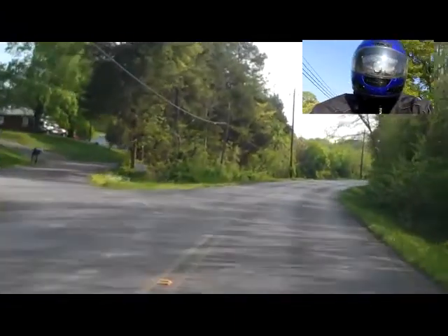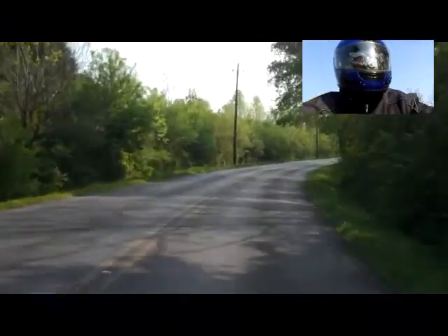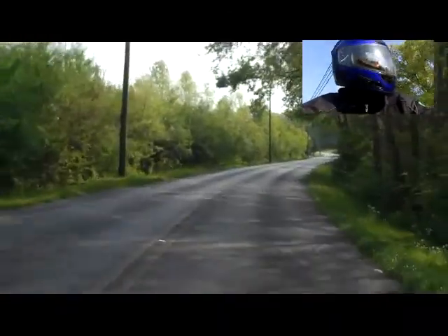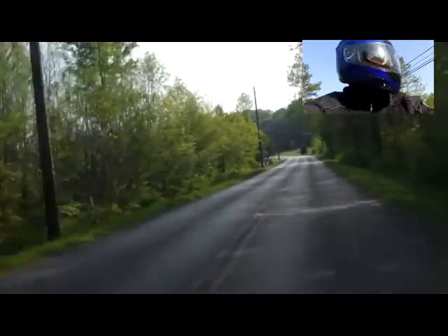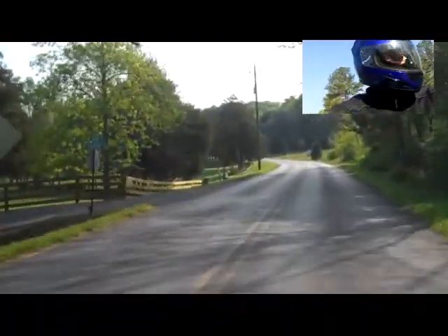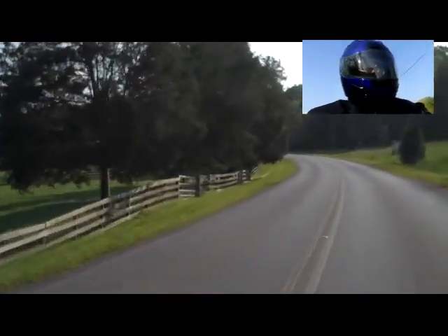I thought maybe those guys had planned another big tour and would want to ride something similar. So that's my answer — the Honda ST 1300. I may be totally wrong about that, probably am. Just taking a shot.